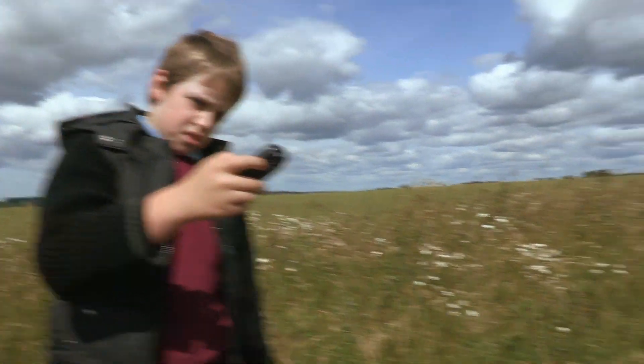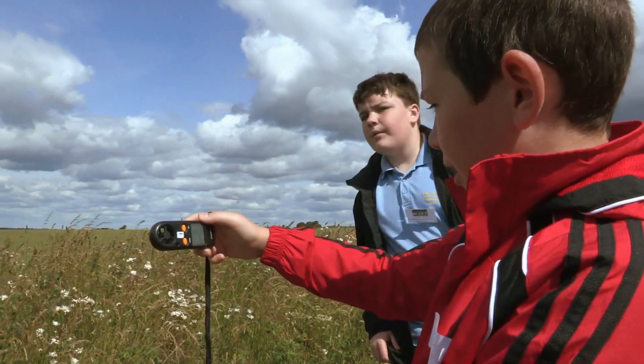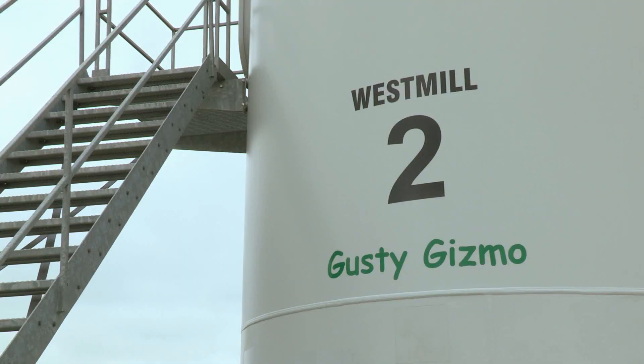What's really exciting is seeing young people taking ownership of the place. We already have a sense that some people feel these are their wind turbines. I just had a young girl come up to me and say, 'That's the turbine my school named.'